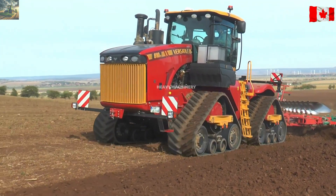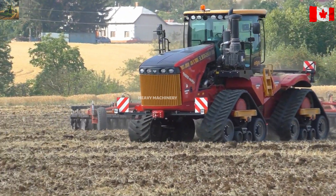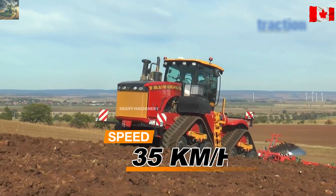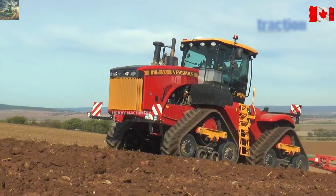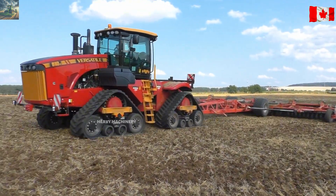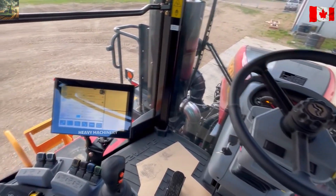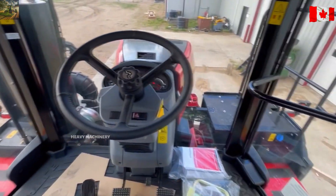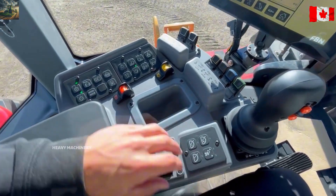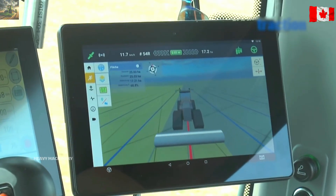With a payload capacity of up to 18,000 kilograms, the Versatile 610DT can pull any heavy farming equipment. It can move at a top speed of 35 kilometers per hour and is equipped with a 16-speed automatic transmission, making work much easier and smoother. The cabin is also quite modern, with hydraulic suspension seats, a 12-inch touchscreen to monitor all parameters, and automatic air conditioning.